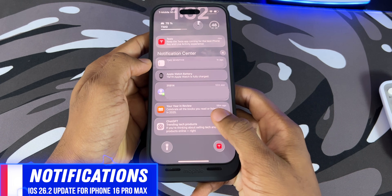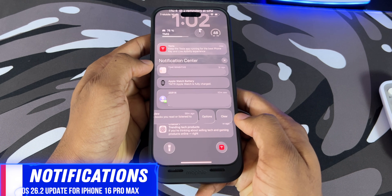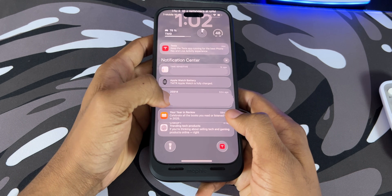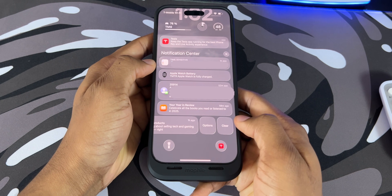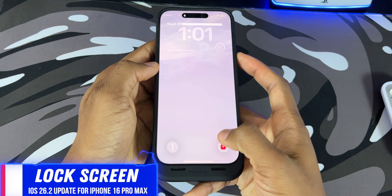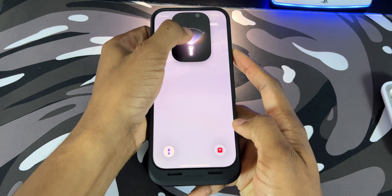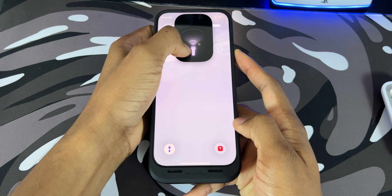Let's take a look at the notification center. The time widgets and notifications have that smooth liquid glass coating. Even swiping to the left to bring up more options, the buttons look pretty cohesive. For my lock screen, things are pretty simple — I got my flashlight at the bottom left. Clicking it has that liquid glass feel, and I can adjust the brightness from my Dynamic Island.